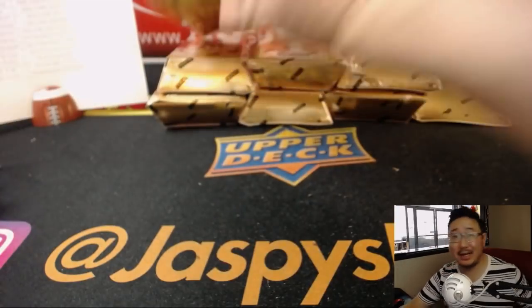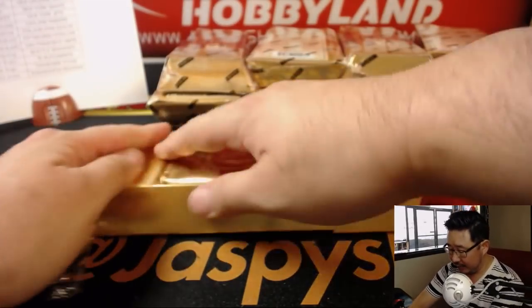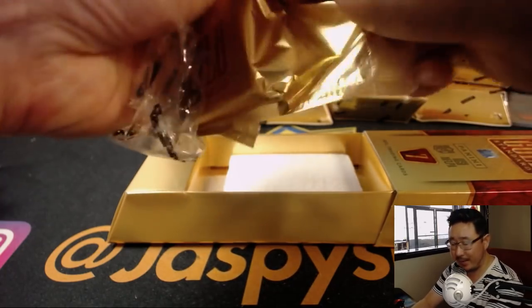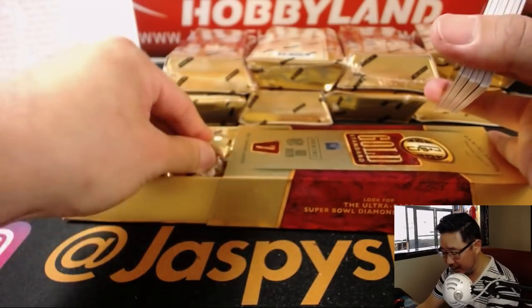All right, next box. Folks, we have another full case break of this in the store right now — pretty close to single digits, so check it out on JazzBeatsHobbyLand.com. Brand new release just came out today, along with some baseball too. All of that is on JazzBeatsHobbyLand.com — check it out.